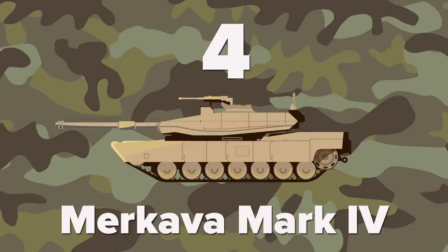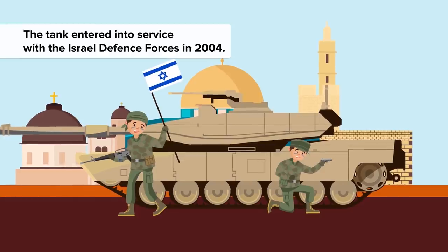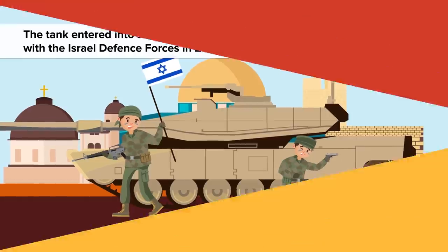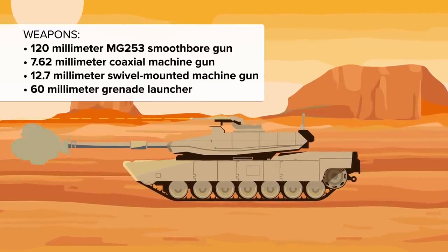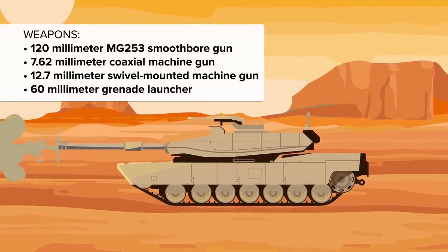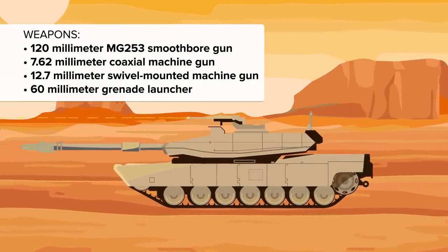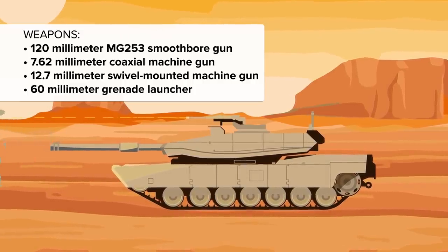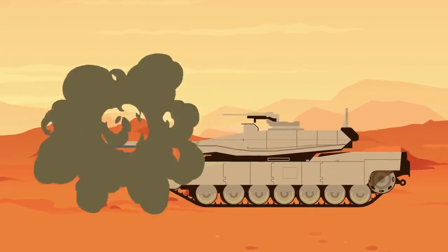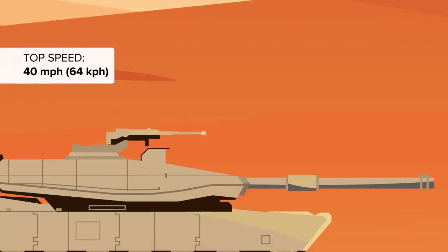At number 4 is the Merkava Mark IV, the latest version of the Merkava range of main battle tanks. The tank entered into service with the Israel Defense Forces in 2004 and is regarded as one of the best protected tanks in the world. The MK-4 is armed with a 120mm MG-253 smoothbore gun capable of firing high explosive anti-tank rounds as well as anti-tank guided missiles. The 7.62mm coaxial and 12.7mm swivel-mounted machine guns and 60mm grenade launcher complement the firepower of the tank. The Trophy active protection system aboard the tank protects the crew against advanced anti-tank missiles. The tank can reach an impressive maximum speed of 40 miles per hour.